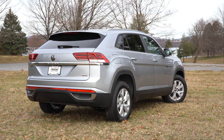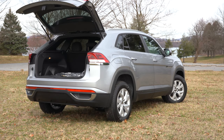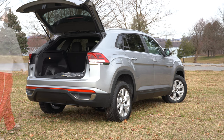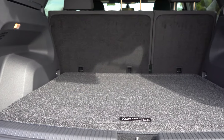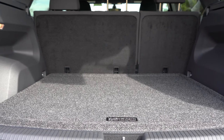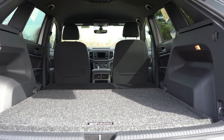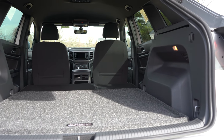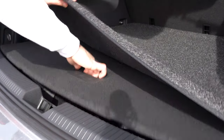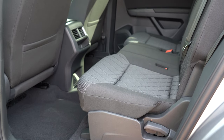To open the rear liftgate, there's a button on the key fob or on the liftgate itself. The S trim has a manual liftgate, the SE gets a power liftgate, and the SEL trims get a hands-free liftgate. Cargo capacity comes in at 40.3 cubic feet behind the second row, and with the 60/40 split-folding rear seats it expands to 77.8 cubic feet — quite a bit of space for a two-row SUV. You'll also find cargo lighting, a 12-volt power outlet, and some in-floor storage back there.